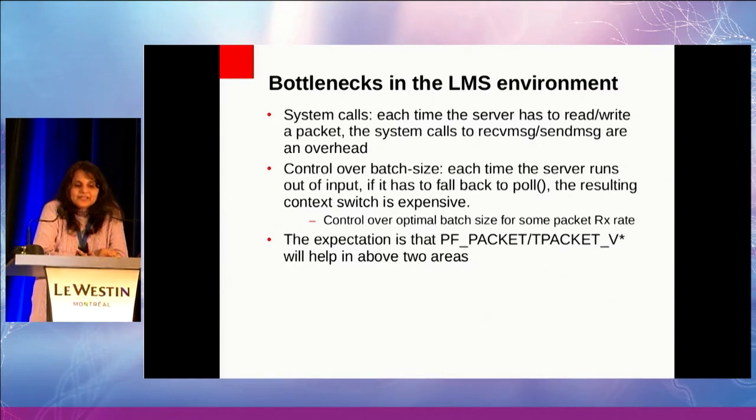What are the known bottlenecks in this environment? Today we are using UDP and RDS-TCP, so each I/O call is a sendmsg or recvmsg — there is some system call overhead. We also want control over the batch size. For the ETL case, you have back-end processing and network input to process, and you want a good balance of CPU usage between these two. When the server runs out of input, it falls back to poll and gives up the CPU. The expectation was that tPacket v2 and v3, especially v3, would help in these two areas, and preliminary results indicate that is indeed the case.